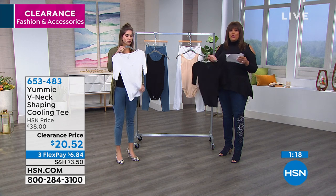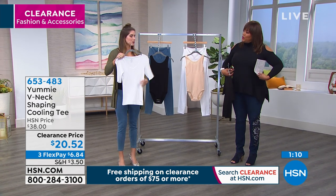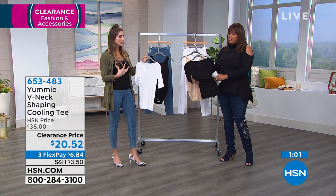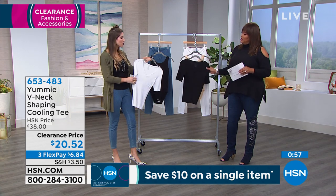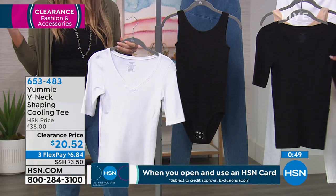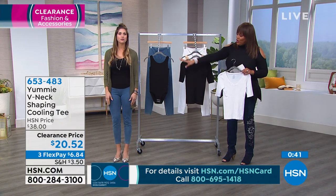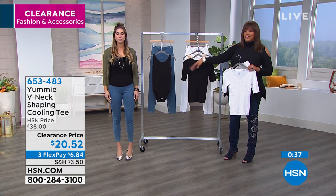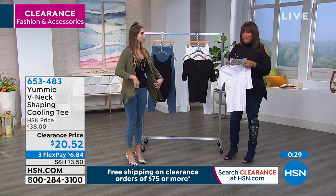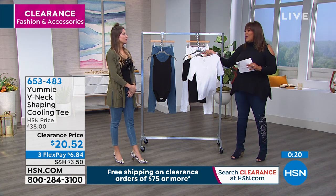Sizes are extra small to 3X — order your true size and it's going to slim that problem area which is usually the tummy. It's also a great layering piece and because of the cooling yarn, layering won't overheat you — you still have that cooling effect. Yaz has that jacket on over it and it's not too much. Normally this is $38 and Yummy is one of those national brands found in high-end department stores.